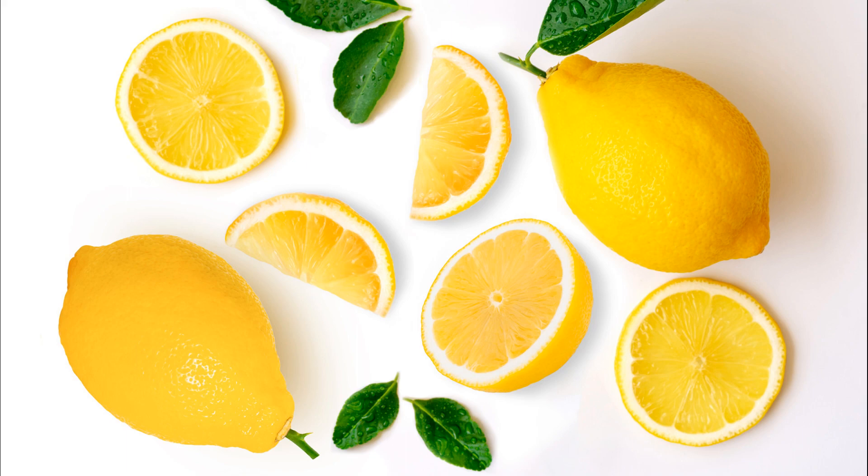Lemon juice: freshly squeezed lemon juice is a popular ingredient in both sweet and savory recipes. It's used to add acidity and brightness to dishes. Common uses include making salad dressings, marinades for meats and seafood, and sauces for pasta.